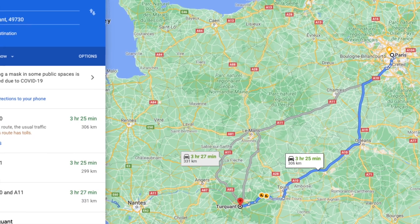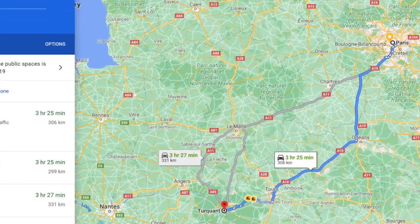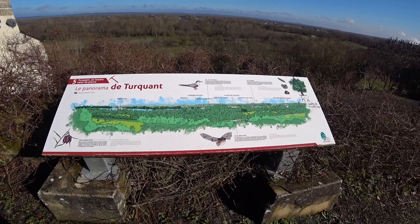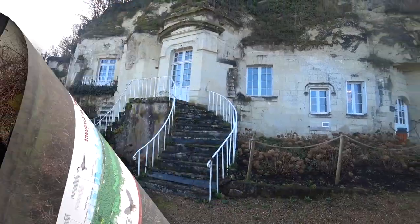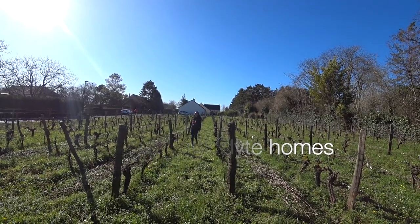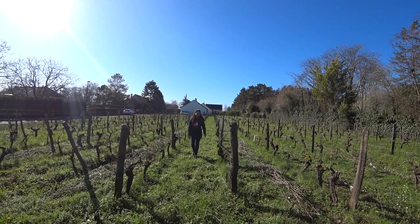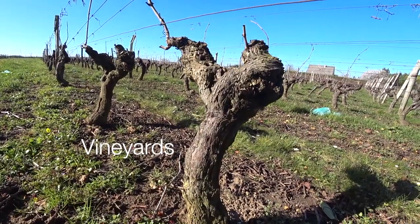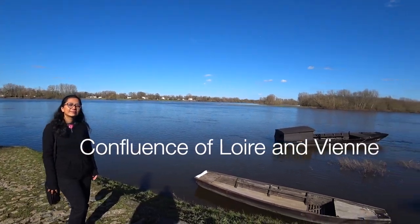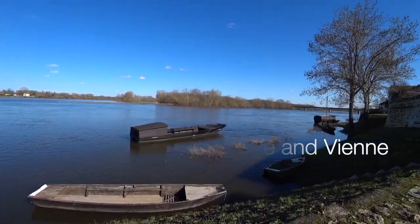We travelled by car from Paris to the city of Turquen, which lasted four hours. Turquen is a quiet little town known for three things: ancient troglodyte homes, vast and well-known vineyards, and the confluence of the two rivers Loire and Vienne.